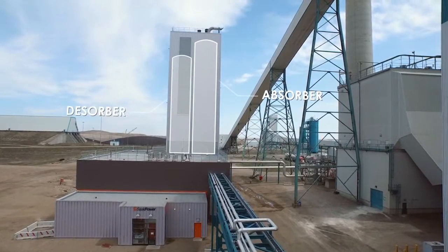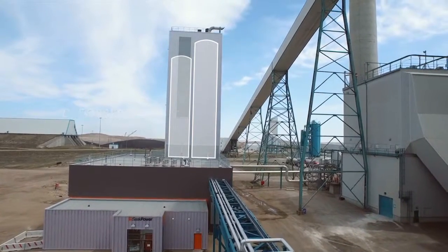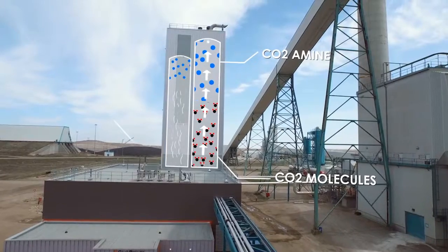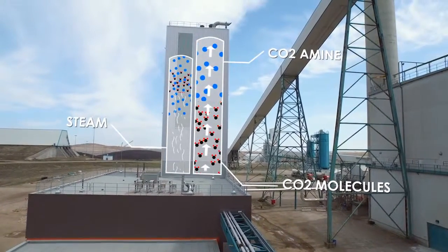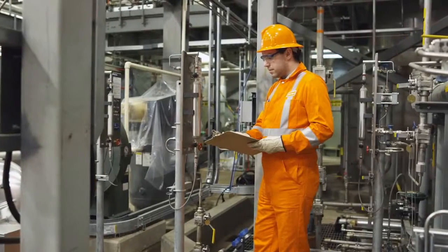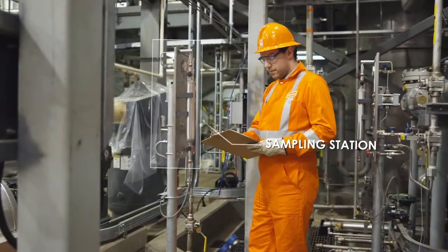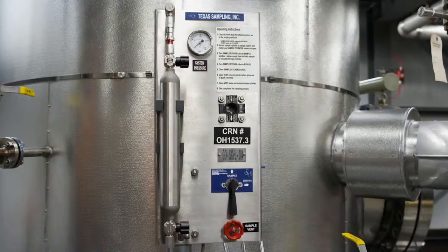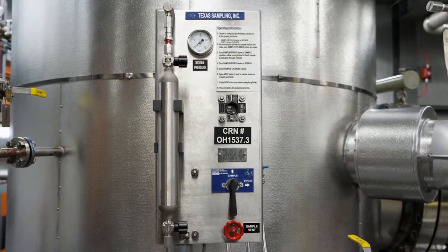As the absorber and desorber allow the amine to absorb or release carbon dioxide from the exhaust of the coal plant, vendors can access one of 18 sampling stations to make accurate measurements and carry out tests. They can also, if the plant is off, physically access the inside of some of the critical components.